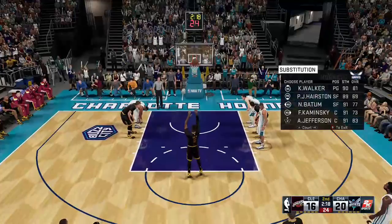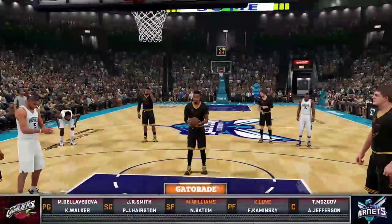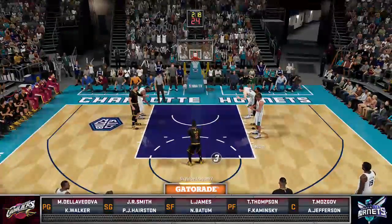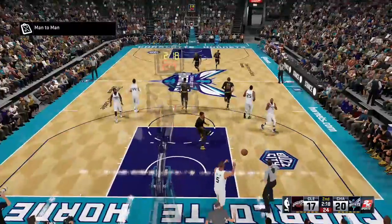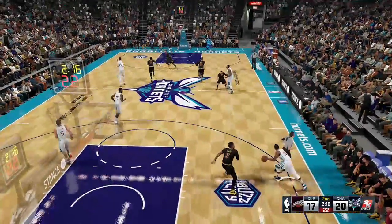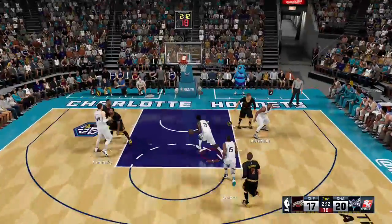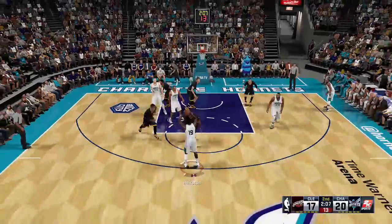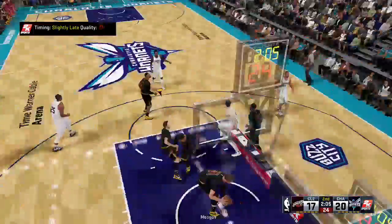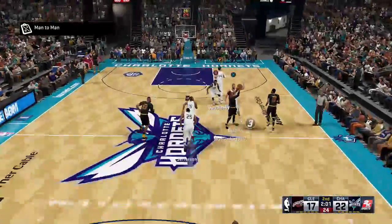One spot the Cavs did struggle with last year was help off the bench — they were last in the league in bench scoring. A big part of that is they just didn't go to the bench very often. You talk about the Cavs near the bottom in total bench minutes played: the bench didn't have a lot of firepower, didn't shoot the ball well, and considering they got limited minutes, they oftentimes struggled to find any kind of rhythm out there.